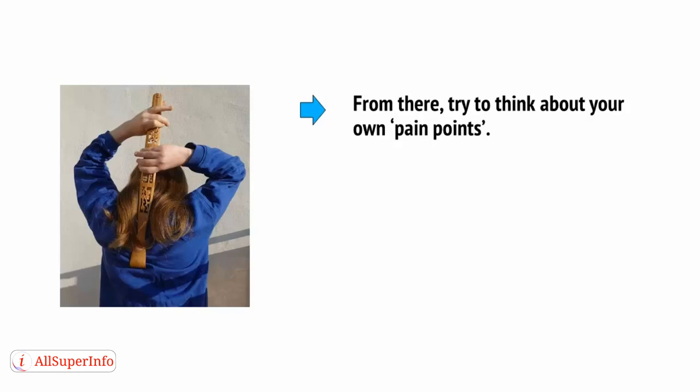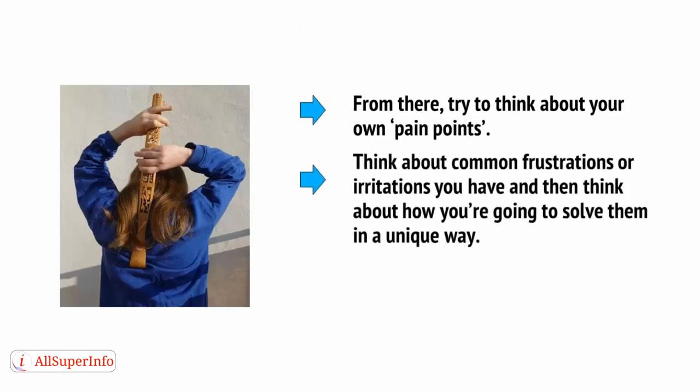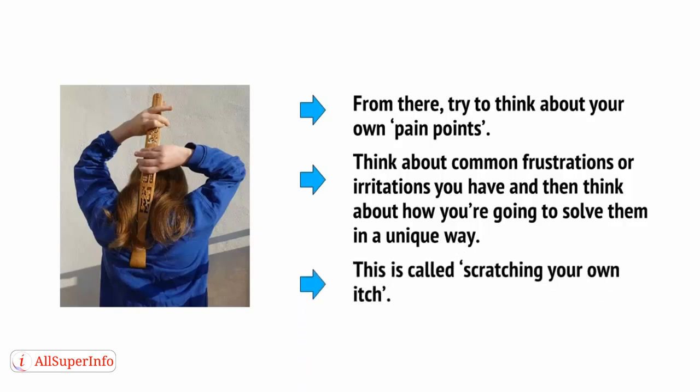Try to think about your own pain points. Think about common frustrations or irritations you have and then think about how you're going to solve them in a unique way. This is called scratching your own itch.